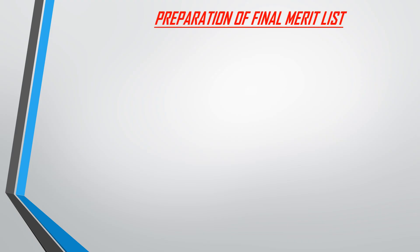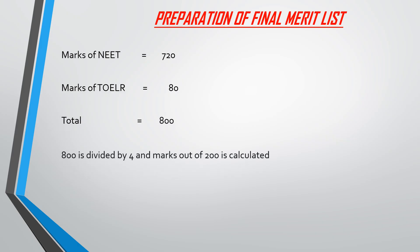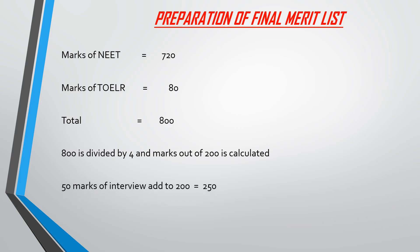Everything I explained occurs over a two-day period during which you will stay in Pune and report to AFMC. Once everything is done and you are medically fit, the final merit list of AFMC is prepared. Here's how: the total marks of NEET is 720. To this, the 80 marks of the Toiler is added, giving 800 total. Whatever score you get out of 800 is divided by 4, giving a score out of 200. To this 200, your interview score is added, and the final merit list is prepared out of 250 marks. That is why interview holds a lot of weightage — this 50 marks is added after the division by 4, which is why it is very, very important.